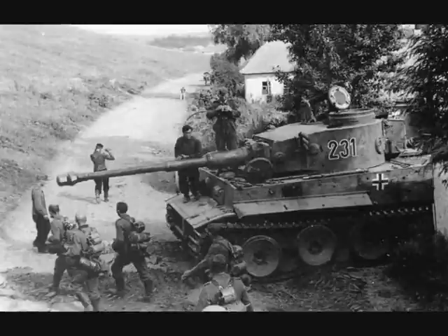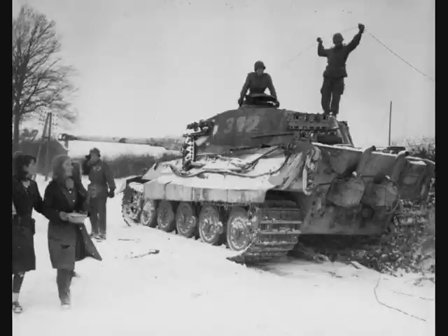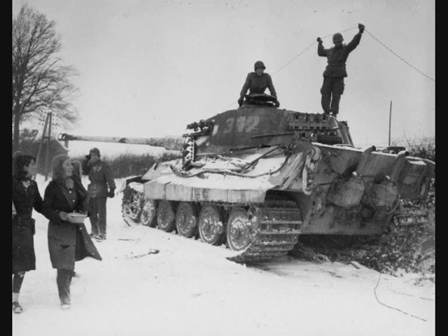We will go with a second one for demonstrative purposes. This tank's numbering means it's in the third company, fourth platoon, and it is the second vehicle.